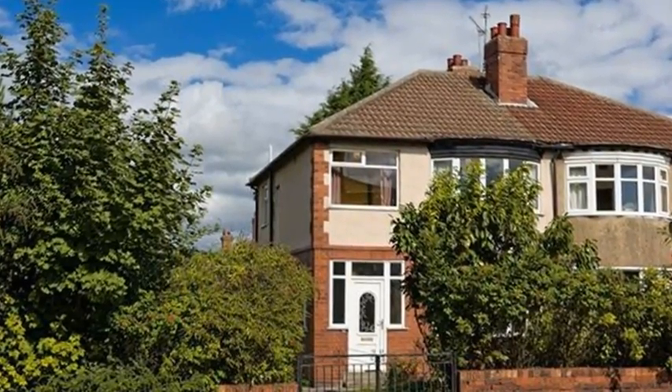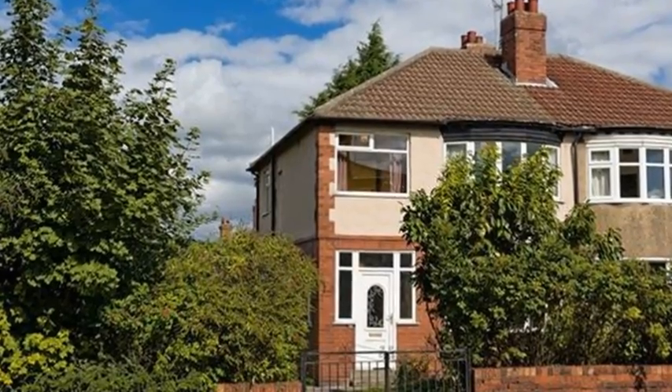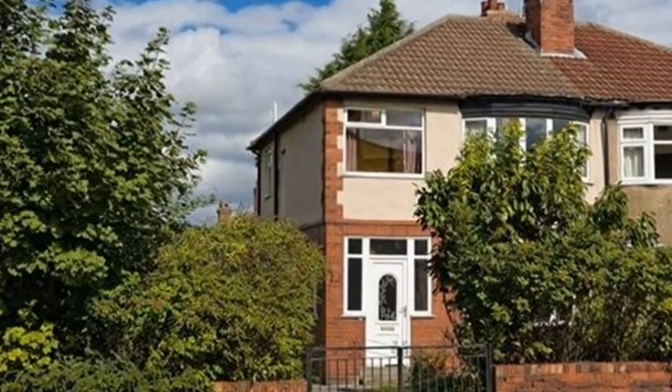Situated in a convenient location with local shops, amenities and public transport links is this three-bedroom semi-detached property which would be great for first-time buyers.